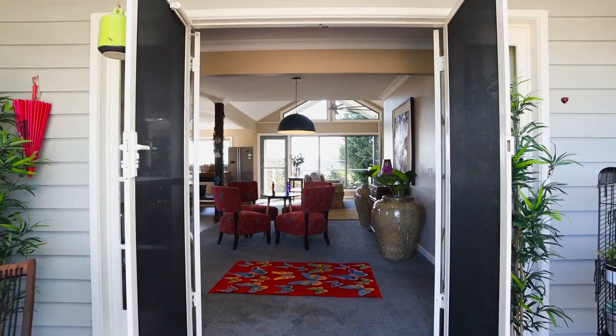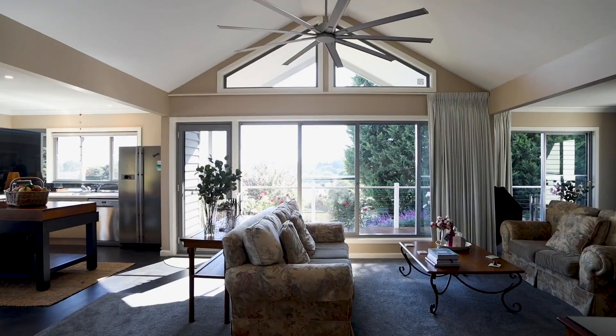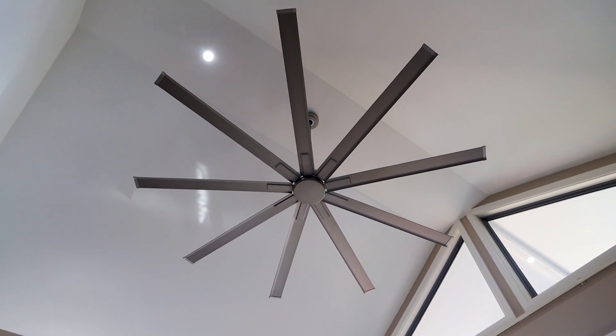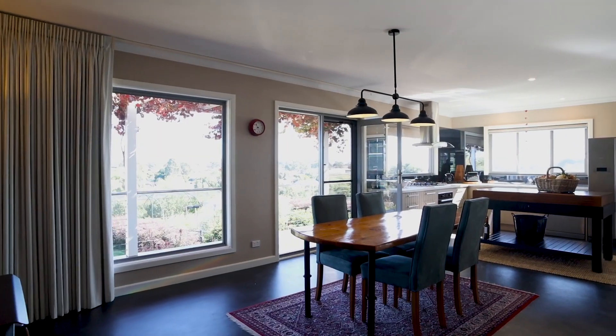The home was recently extended under the guidance of an architect, with a focus on creating light-filled and open plan living spaces leading out to a spacious rear deck overlooking the garden. A new kitchen forms the heart of the home and includes quality appliances, stone bench tops and large windows.